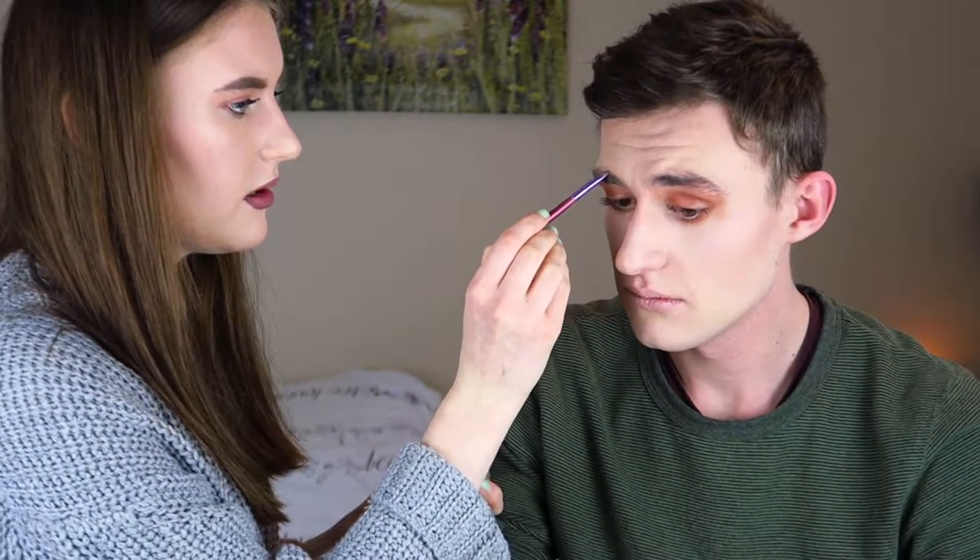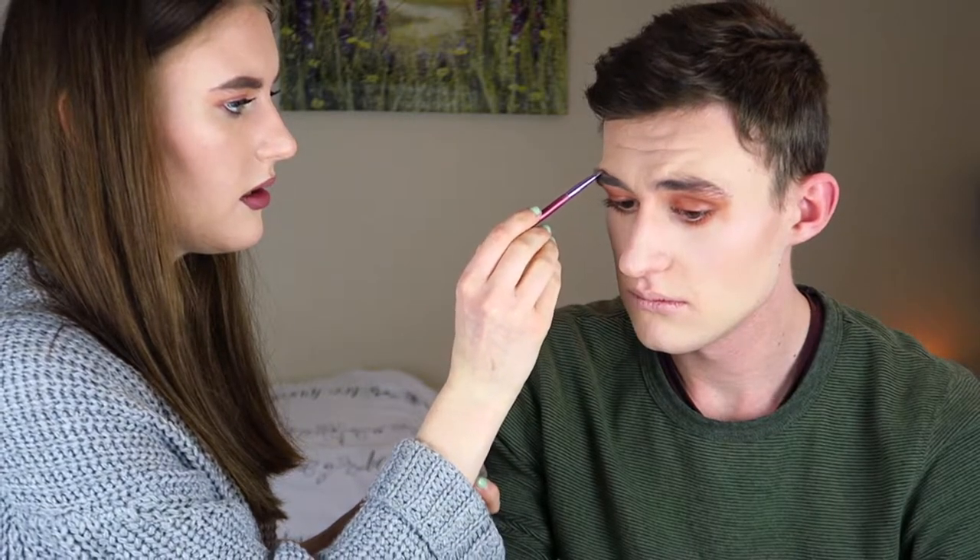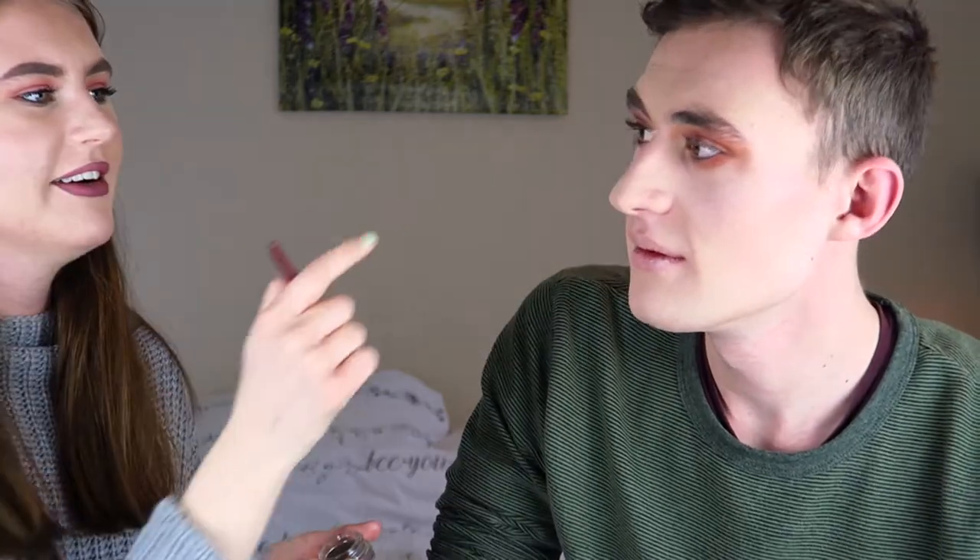Oh my god, he looks scary. Right, we're going to do his eyebrows now. You've got too dark a shade on. No, we're going for an eyebrow pomade to carve out them brows. You're going to have to be steady. Is that a crayon? Just look at the camera. I did make a slight mistake underneath there — never mind, we'll live. That's not too bad. Right, we're now going to do mascara.